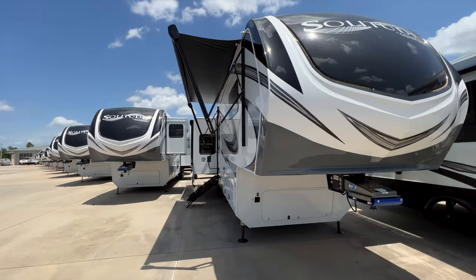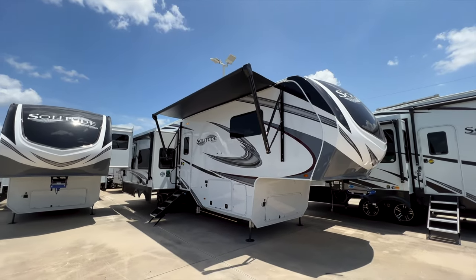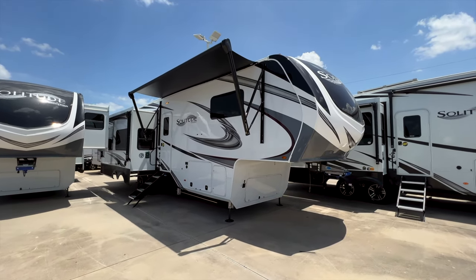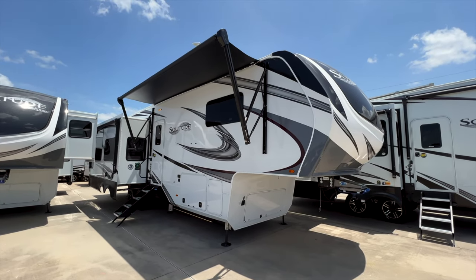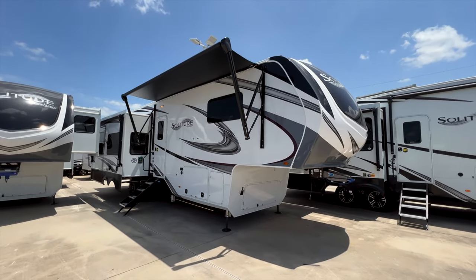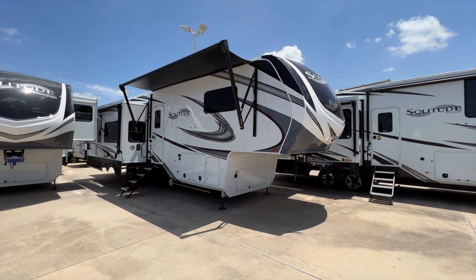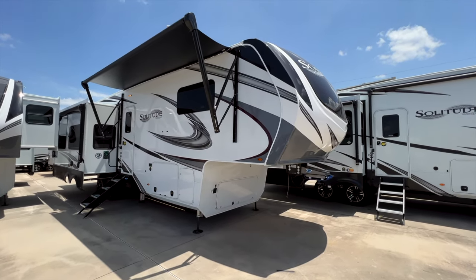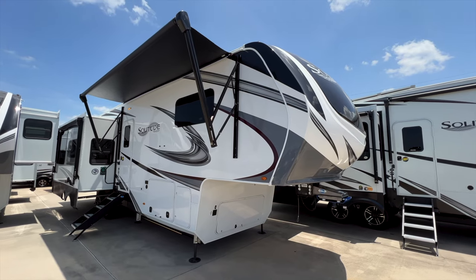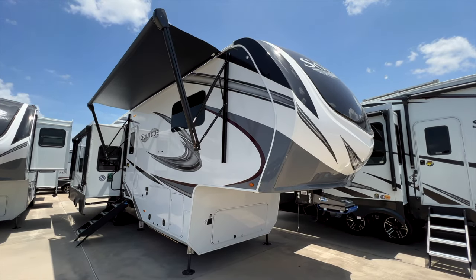Every single Grand Design RV has an 'okay to ship, inspected' sticker on it, because each individual RV is inspected at the manufacturing plant prior to being sent out — versus a lot of other manufacturers who check maybe one out of every ten or twenty. That said, keep in mind the dealership still has to inspect it again on arrival, since anything can happen towing it down the road from Indiana.